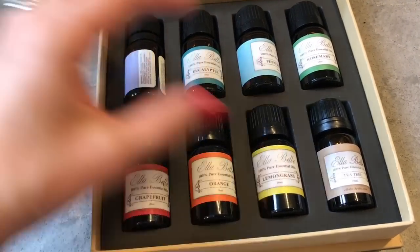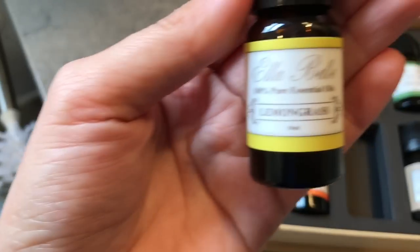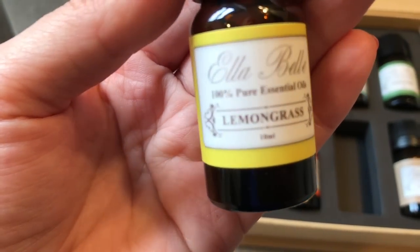Next I'm going to use these Alabella essential oils — I'm going to use lemongrass and drop a couple drops down my sink. It gives just a nice fresh lemony scent all day.